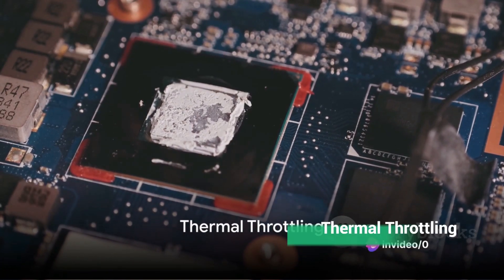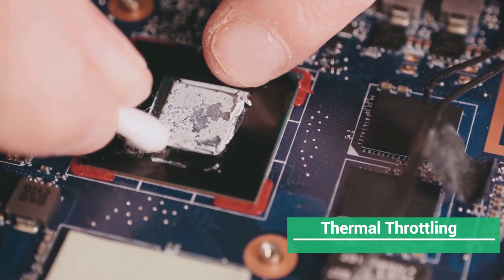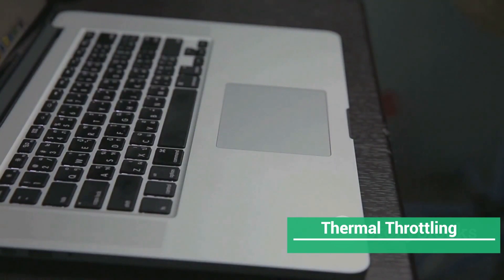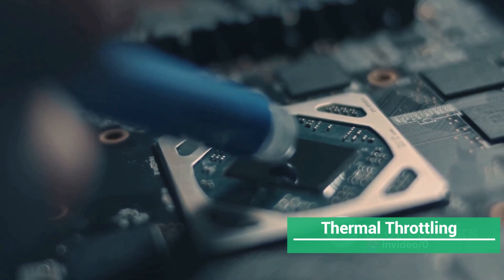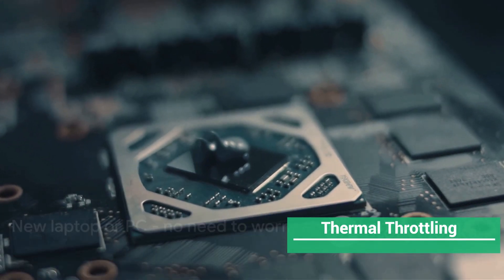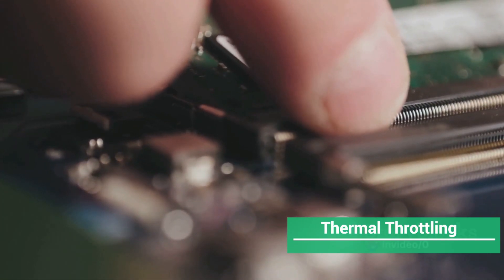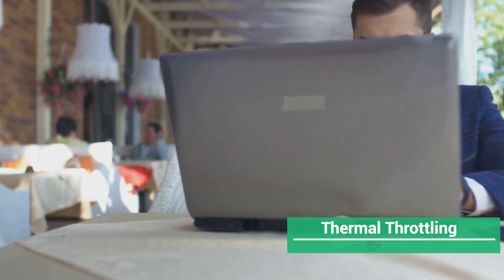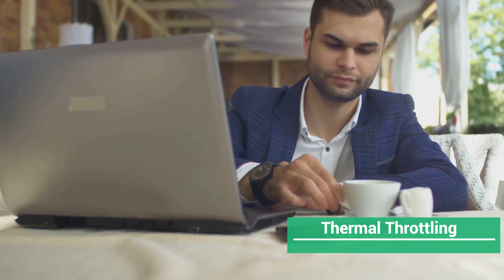Next, let's tackle thermal throttling. If you're using a thin laptop that's packed with dust or has closed vents, you're probably experiencing significant performance reduction. The key is to keep your laptop cool. The best way to achieve this is by changing the existing thermal paste with a high-quality one. If your laptop is new or a PC, you may not need to worry about this step. But if it's an older model, consider opening it up, cleaning it thoroughly, and changing the thermal paste. You could also raise your laptop for better air circulation, or blow air into the vents to clear the cooling system.